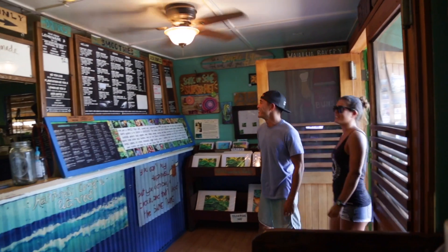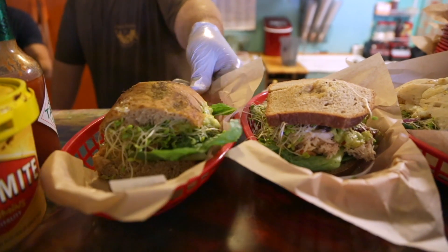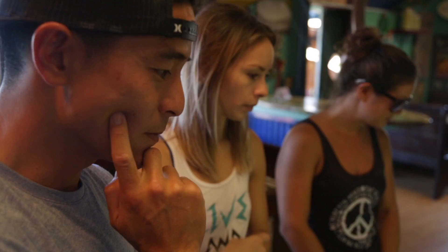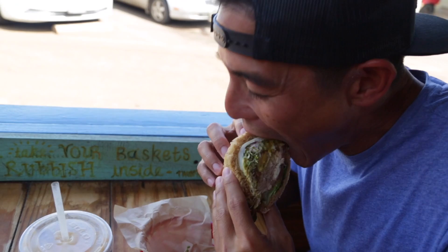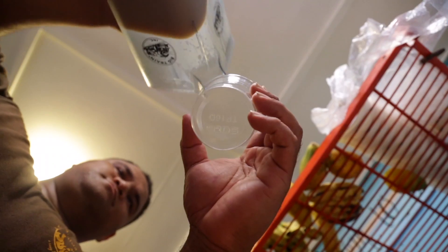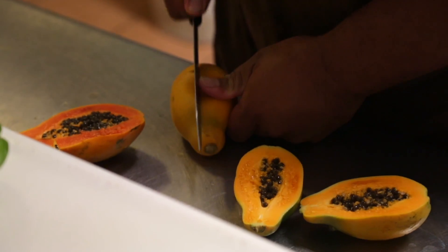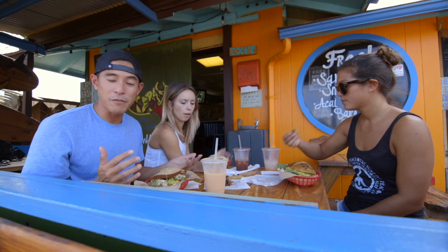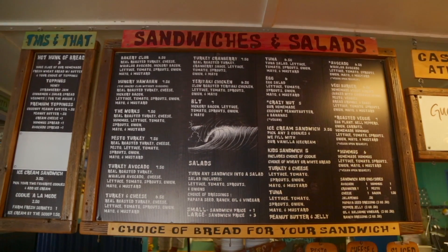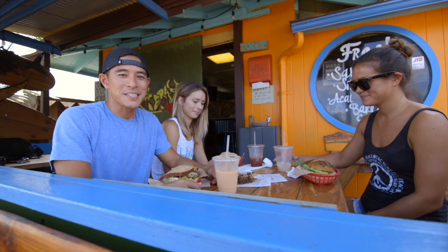Hey guys, we're at Waialua Bakery in Halewa Town, and I'm so happy I'm here right now because this place has some of the most delicious food you'll ever have on the North Shore. They've got fresh baked cookies, these wonderful things called Wonder Bars, fresh sandwiches, and smoothies. They actually grow all their own food on a four-acre farm in Mokuleia, so it's farm-to-table. They even have vegan and vegetarian options. This is a family-run business, and I love supporting them. Waialua Bakery — another must-stop on the North Shore.